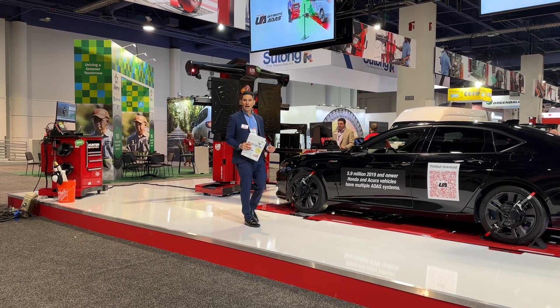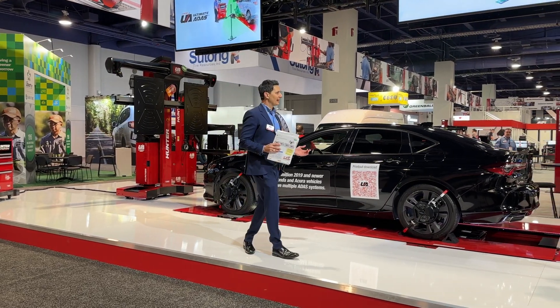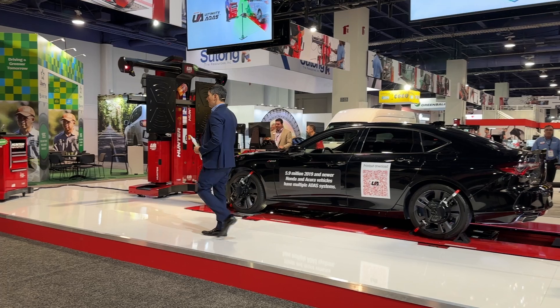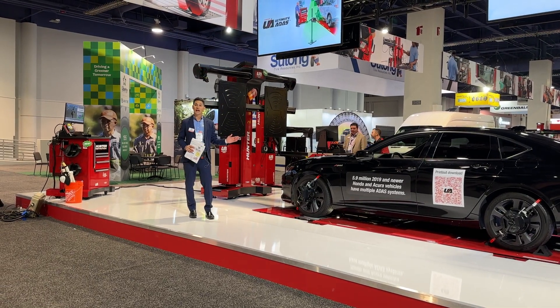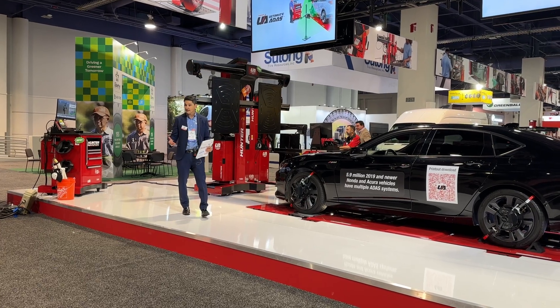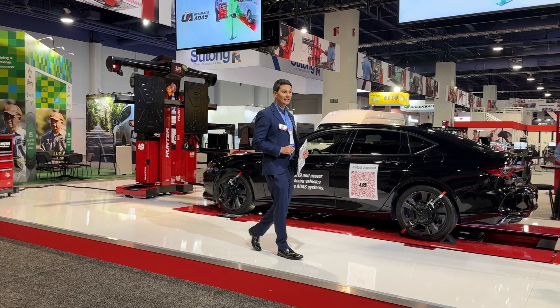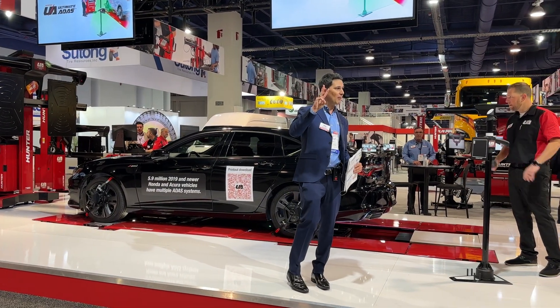Ultimate ADAS is revolutionizing the way shops are handling wheel alignments and safety system resets in today's market. Today we've got a treat for you because we are going to be performing three target placements on this 2021 Acura TLX. There are over 5.9 million Honda and Acura vehicles on the road today with front camera, front radar, and some form of blind spot monitoring.